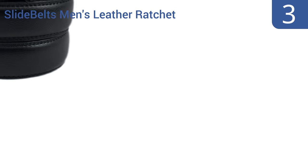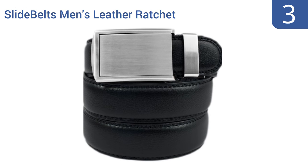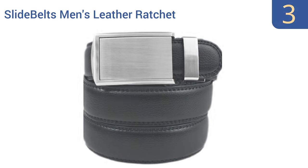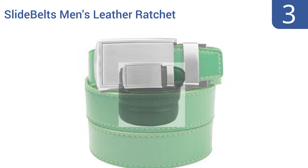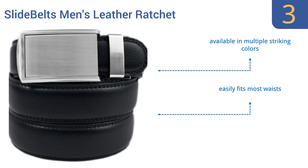Nearing the top of our list at number 3, the Slide Belts Men's Leather Ratchet Belt uses a unique buckle that's both stylish and functional, allowing maximum customization and comfort and eliminating those awkward moments where one belt hole pulls your pants too tight but the next leaves them too loose. It's available in multiple striking colors, easily fits most waists, and is made from a handsome textured leather.